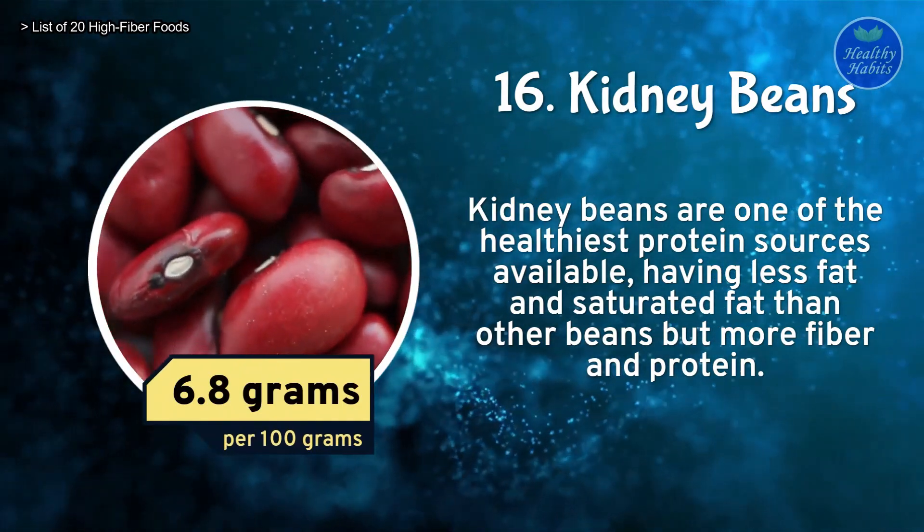Number 15: Chickpeas. Chickpeas are high in protein, minerals, and fiber. This protein-rich legume may replace meat in many vegetarian and vegan dishes. Chickpeas contain 7 grams of fiber per 100 grams.